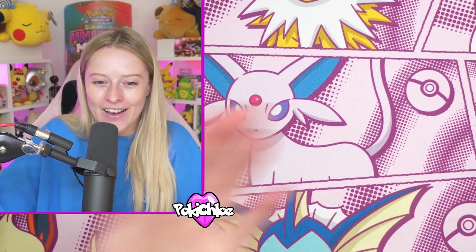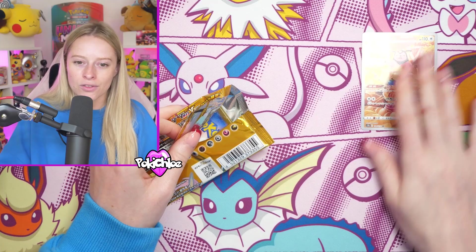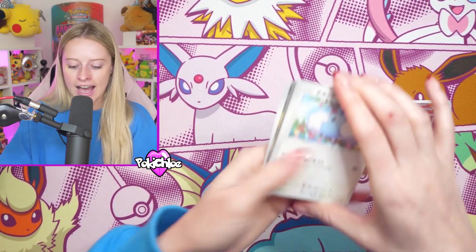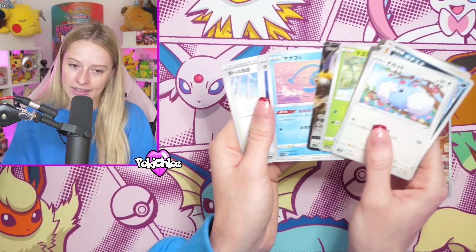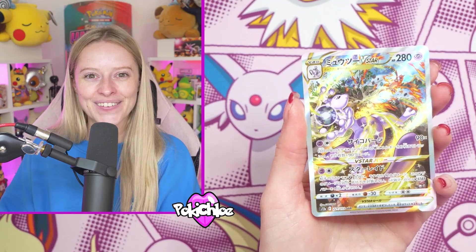We've got to open the very last pack because you never know - there could be something in here. I'm going to put Mewtank on the screen as well because I feel like Mewtank got overshadowed there massively, and we love ourselves a Mewtank. The very last pack - nothing too crazy. Guys, if you haven't already, hit that like button - I'll see you again next time.